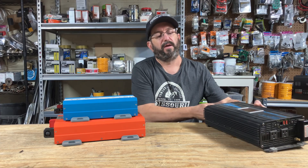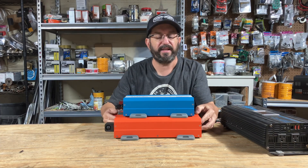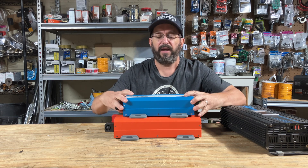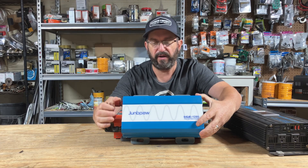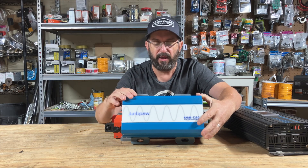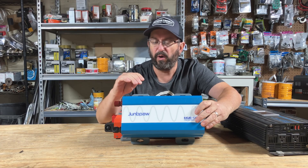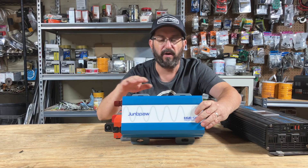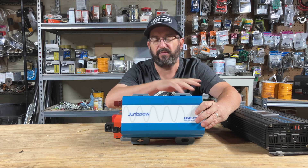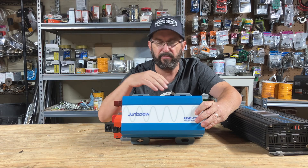Now having said all that, recently — and by recently I mean this year — I have been introduced to Jung Pal. And I always think I'm saying their name wrong, so if I am, I apologize. They make the absolute best 12 and 24 volt inverters I've ever used by far. And I have full reviews on everything that I'm going to talk about today — I'll link all that below.